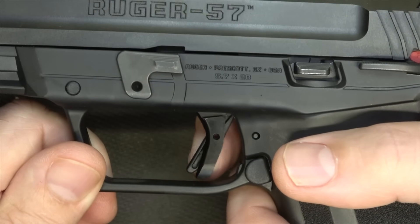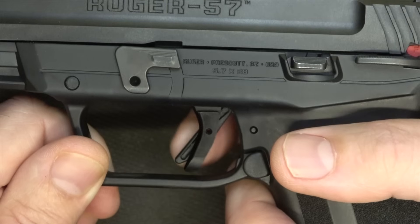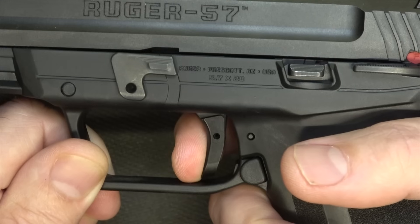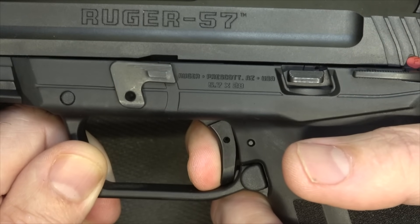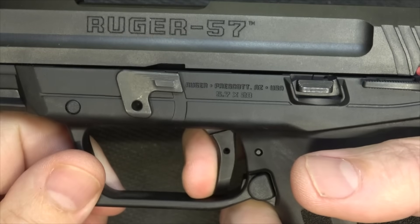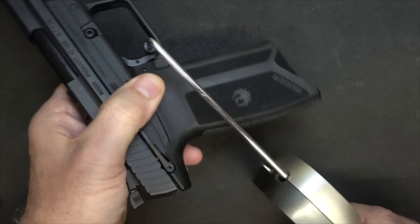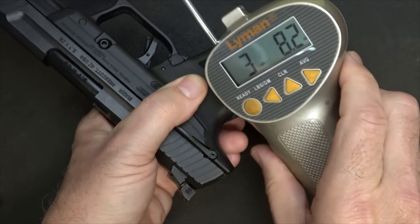Let's go ahead and check our trigger pull. We do have a flat-face type trigger, which I'm a big fan of. Unless you depress the trigger safety, you're not going to get any action here — until you put that full grip, then it disengages the safety. We have some take-up, some resistance, and then it breaks. It's not really bad because it's a light trigger pull. We have a fairly quick reset. Now we have our Lyman trigger gauge from Brownells — let's check the trigger pull weight. Three pounds, 8.6 ounces. Very nice. Three pounds, 8.2 ounces. Very consistent.